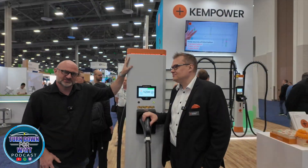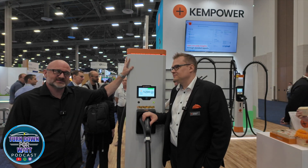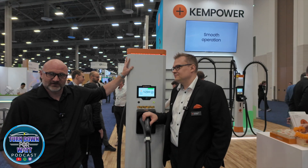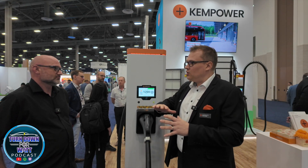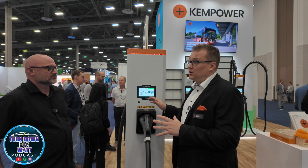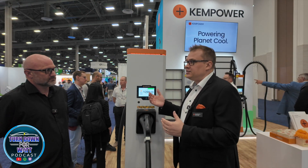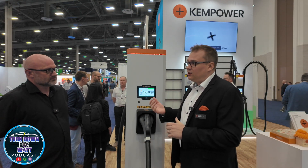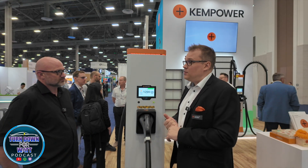Welcome back to another episode of Turn Down for What. We are here with ChemPower, and they're going to go over some of the details on their charging units and what they offer. What ChemPower does is basically a systematic approach — we are not so interested in how much power we have for one vehicle. We are looking at how to charge a fleet of vehicles, because we believe in a future where there will be a lot of vehicles coming into the same sites. The charging has to be handled for many vehicles — that is basically the main differentiator from the main players.